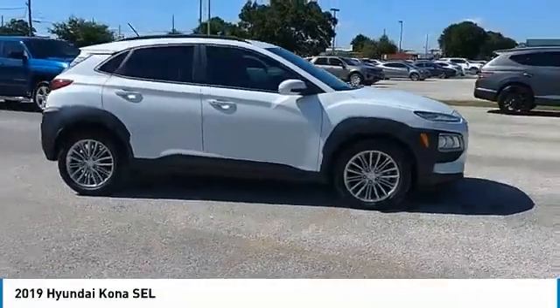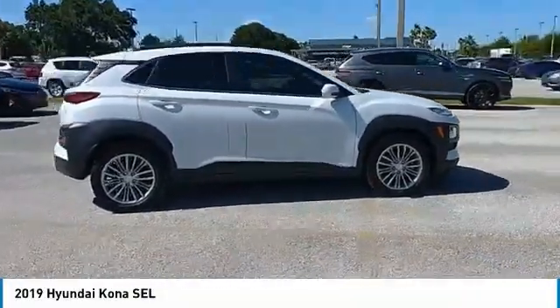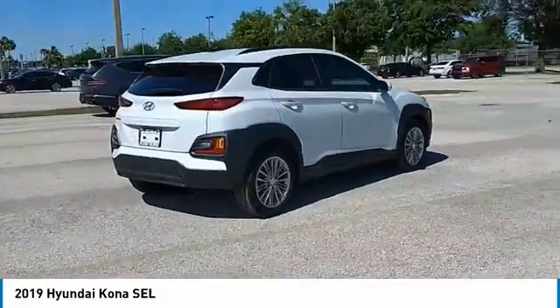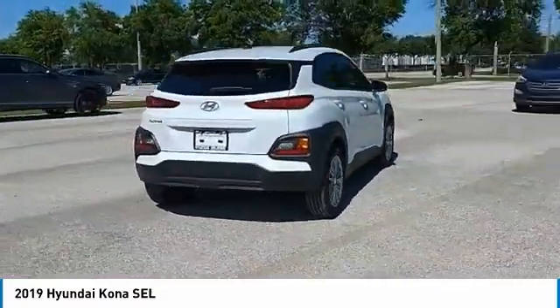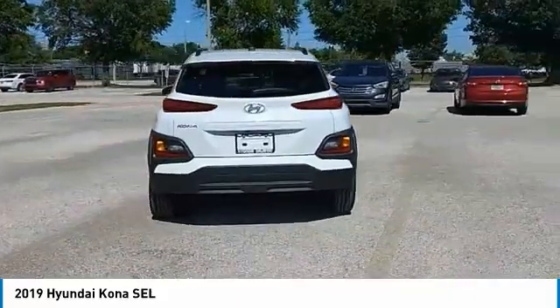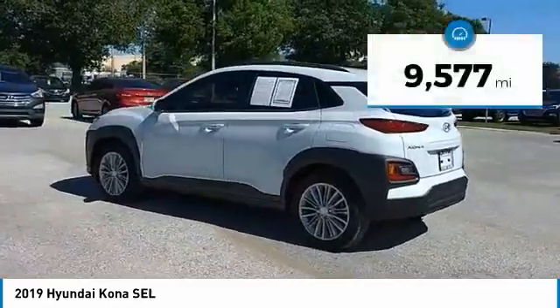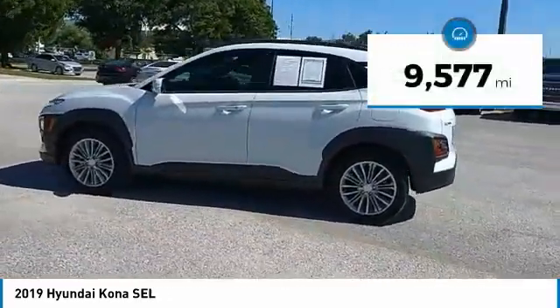Stop by and take a look at the 2019 Kona. The Hyundai Kona provides a wide variety of functionality in a small SUV body. The energetic design is perfect for those looking to marry their adventurous side with their urban lifestyle. This vehicle has less than 10,000 miles.